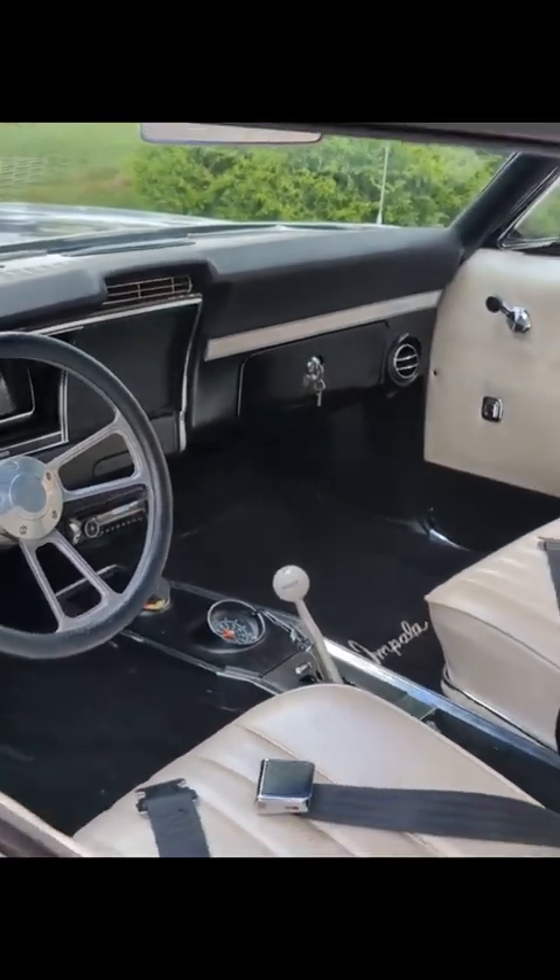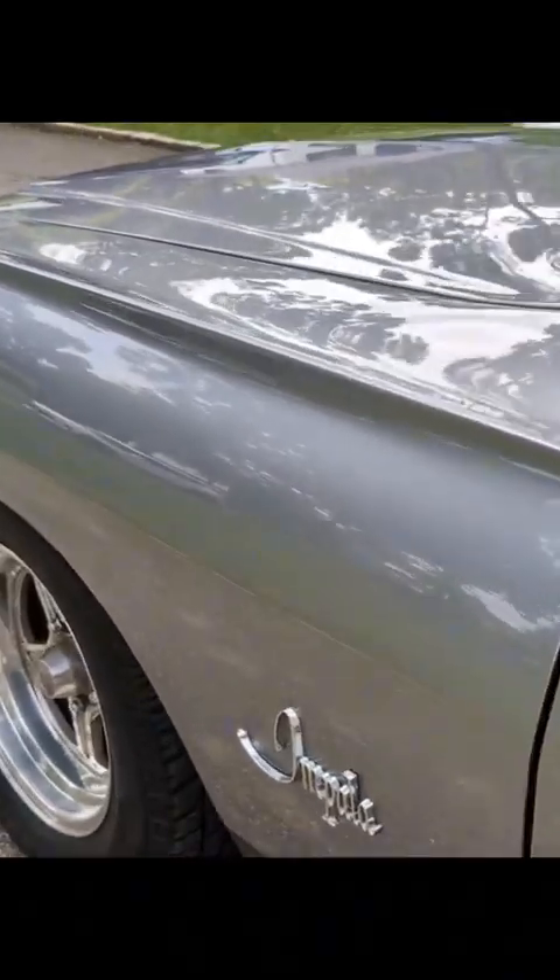Quick shifter — it's a lockout. Man, this paint is beautiful.